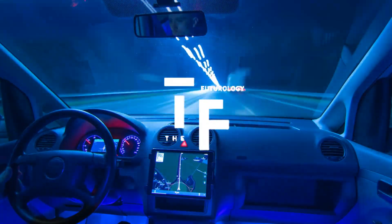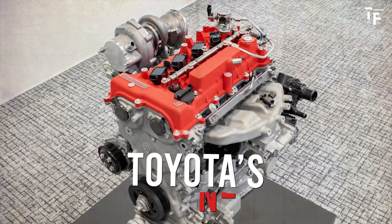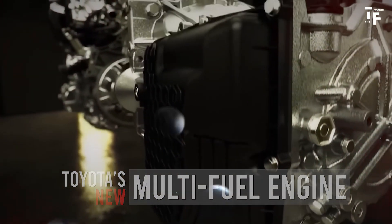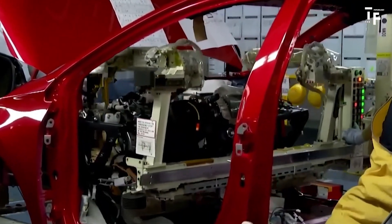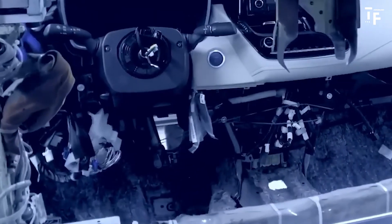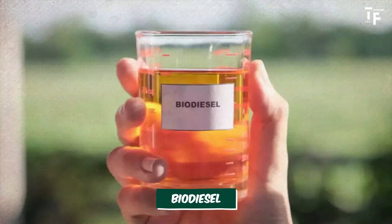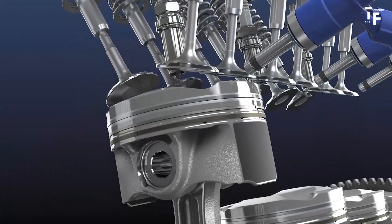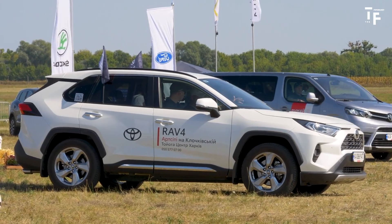Welcome to the Futurology, your go-to channel for the latest in automotive innovation and future tech. Today, we're diving into Toyota's groundbreaking new multifuel engine. Toyota has a long history of pushing the boundaries in the automotive world, and its latest development is no exception. This new engine is designed to run on gasoline, synthetic e-fuels, biodiesel, and even hydrogen, offering a versatile and eco-friendly solution for the future of driving. Stay tuned as we explore what makes this engine a game-changer in the quest for cleaner, more efficient vehicles.